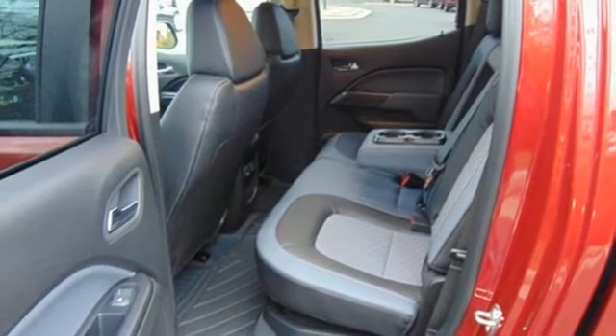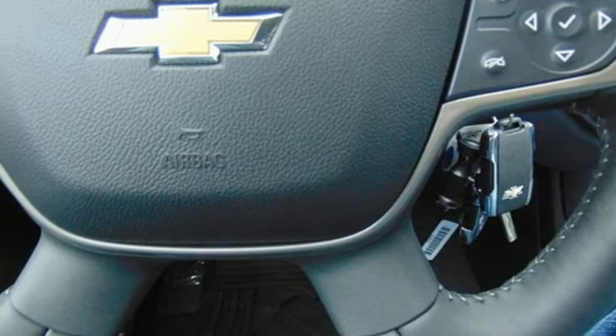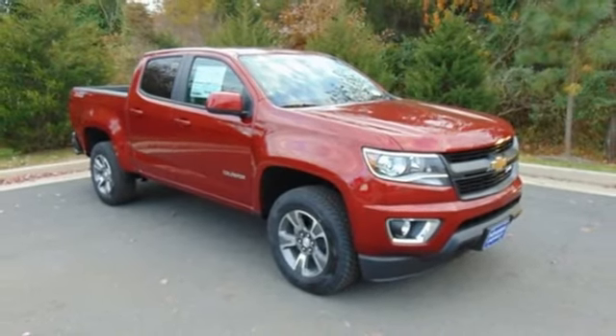heated steering wheel, aluminum wheels, gas pressurized shocks, rear parking sensors, and power heated mirrors. You'll never know till you try.